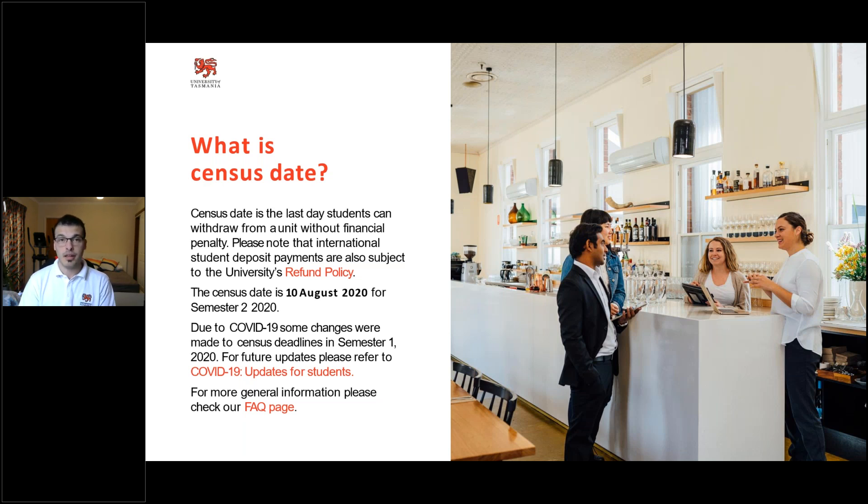I really want to highlight to all new students that there are a number of different support avenues available from an admissions point of view. Whether you need assistance with accepting your offer or have a condition that needs to be removed, please don't hesitate to get in touch — we'll be able to assist you through any issues. We need that communication to know if a problem is occurring. As Jerry Maguire once said: help me help you.